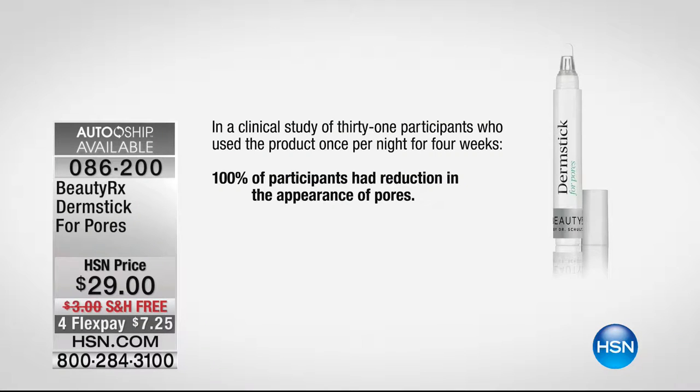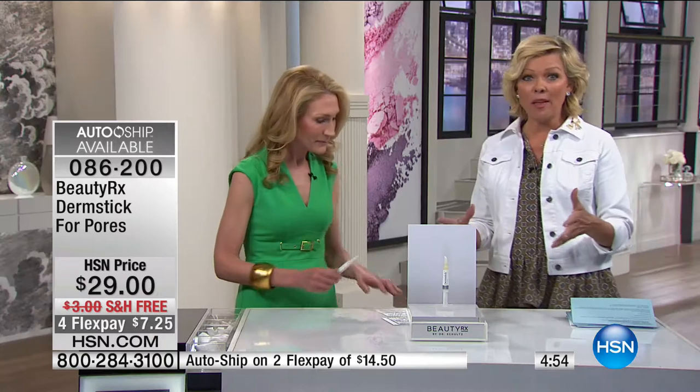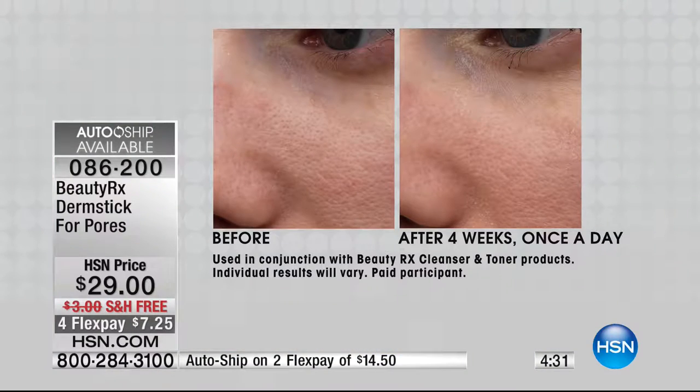You see that showing in these results — 100%, every single person. That's done in a lab with clinical instruments that actually measure the size of the pores. This product works because it goes deep inside the pore and cleans out the dirt, oil, and dead skin cells, so your pores are allowed to shrink back to their normal size. How do you not try this?